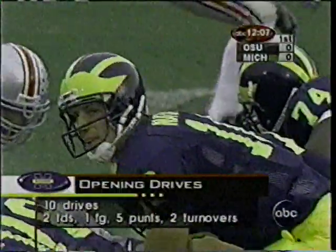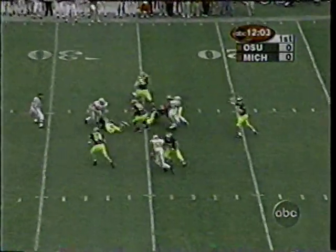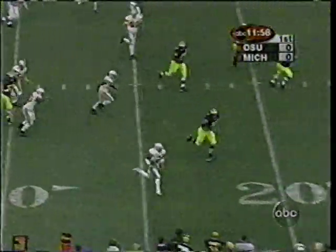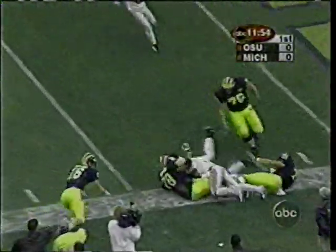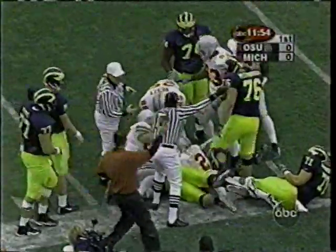Look at what they have done on their opening drives. Straight drop for Navarre. Plenty of time. Tipped, could be picked off and it is. Mike Doss with the interception for Ohio State. Inside the five, the ball is loose but out of bounds. It'll be first and goal for the Buckeyes.